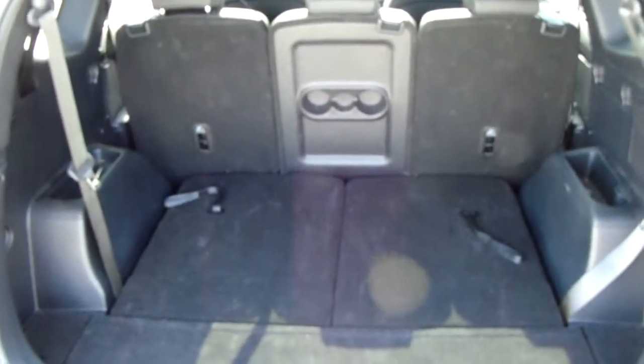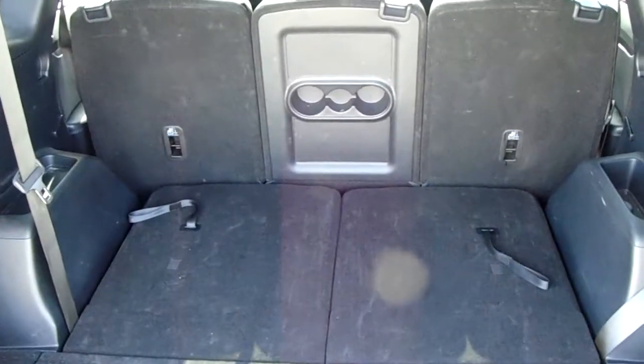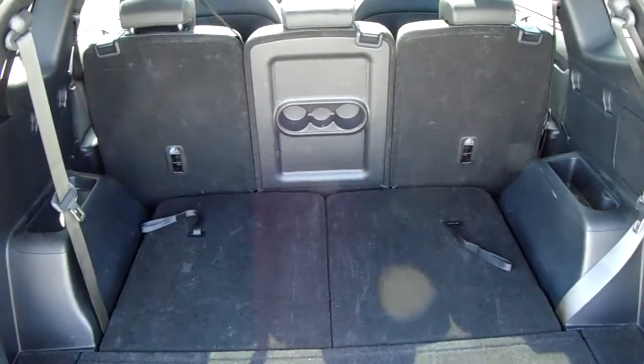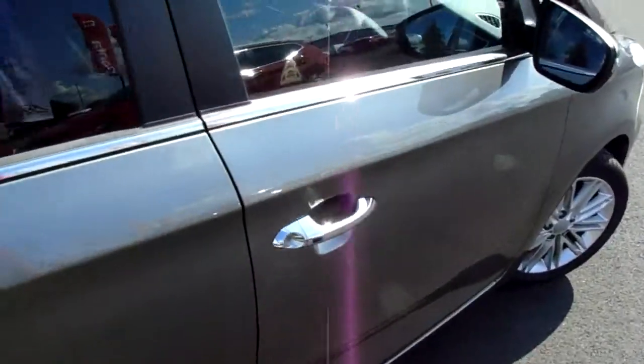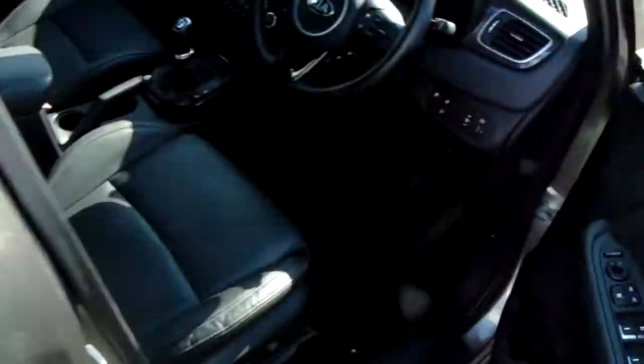Another feature of this car is it will come with two working keys. That's part of the full preparation of the vehicle. I'm going to take us quickly around the inside now to show you some more features.